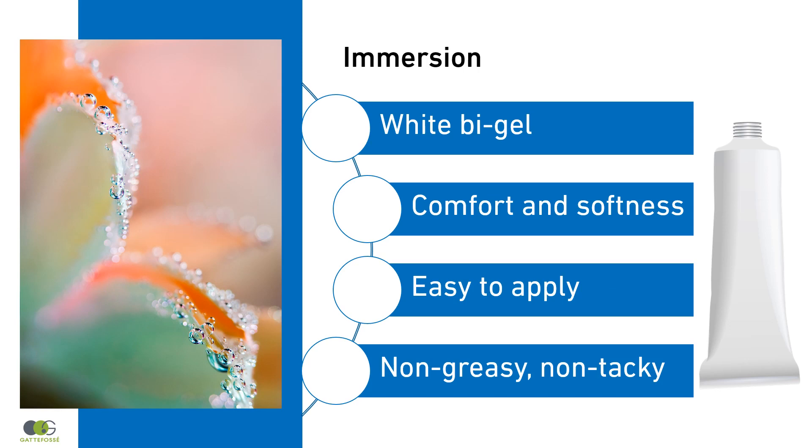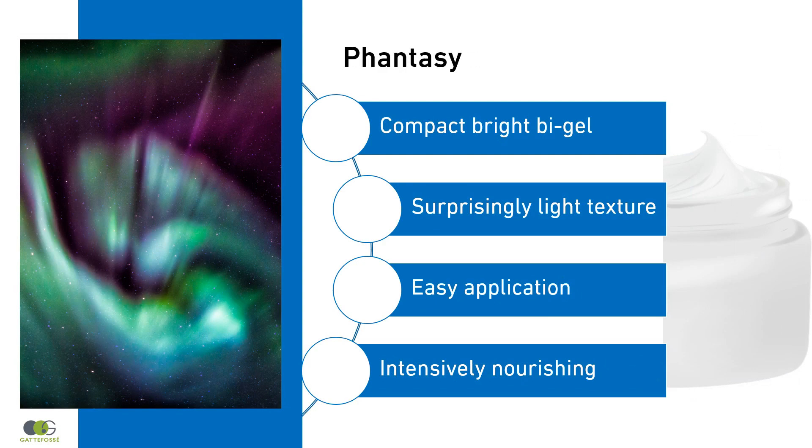With its light texture, Immersion Bi-Gel is easily applied on large body areas, delivering a fresh sensation. Sweet almond oil and glycerin provide emollient properties that improve skin feel and spreadability. With its surprising texture, Fantasy Bi-Gel delivers a rich, then fresh sensation upon application. Gelial mono and diglycerides NF provides texture and stability to the Bi-Gel. Labrafac Lipiphyle WL1349 and glycerin enhance spreadability and melting sensation.